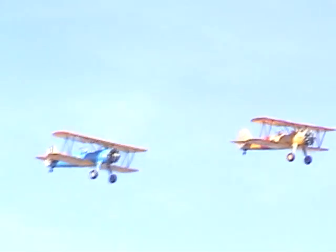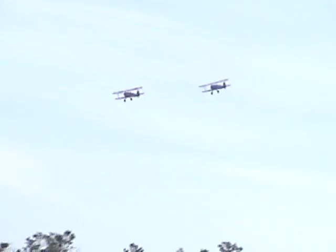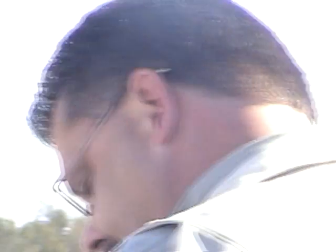According to the National Museums of the United States Air Force, the official production number is 10,346. There are those who know a lot about the series and may have a different number — well, it depends on which history book you read, and if you've got a different number, then you're right.